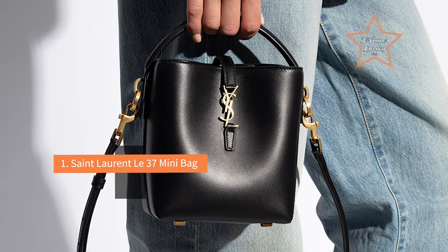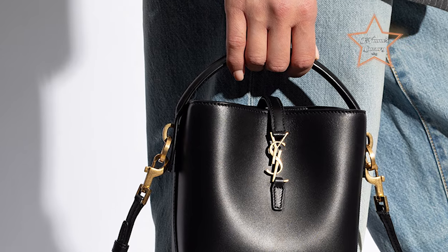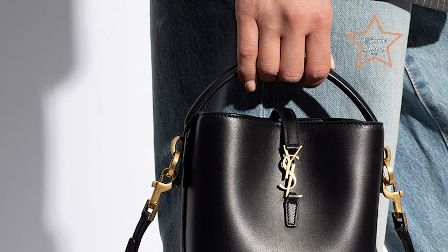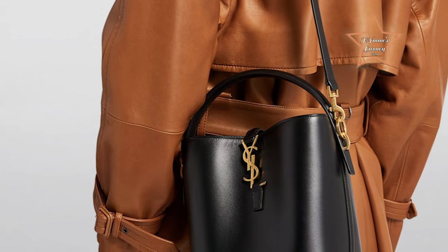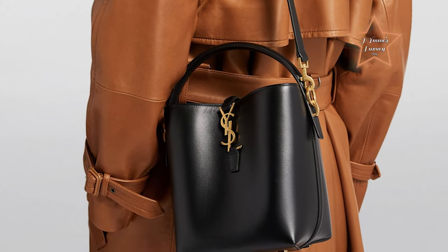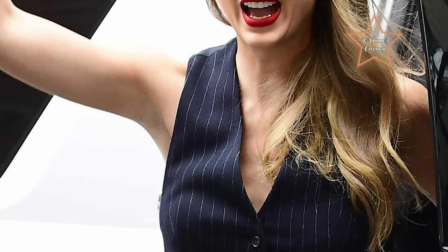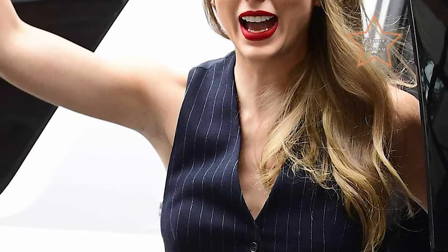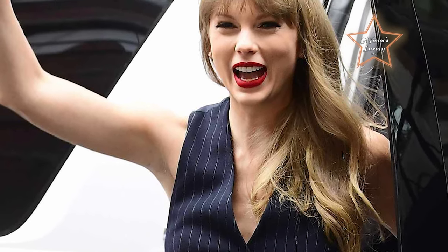#1: Saint Laurent Le 37 Mini Bag. If you're seeking a bag that gets plenty of praise, look no more — this mini bag from Saint Laurent will have you wrapped around its strap. The smooth leather bag features one main compartment, a hook fastening tab, and a detachable crossbody strap. Taylor Swift was recently spotted with the bag, so add this one to your cart ASAP before the Swifties get to it first.